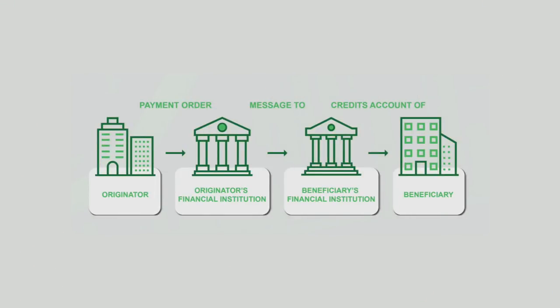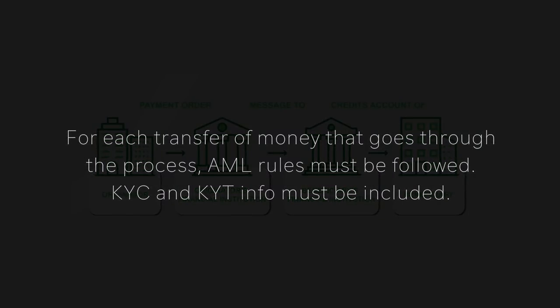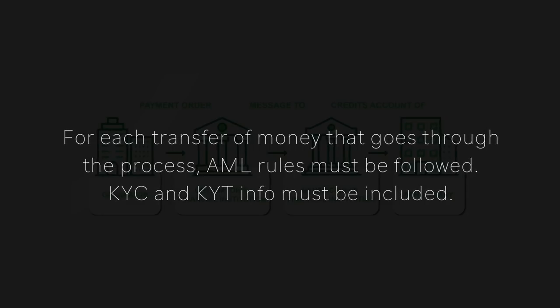Most of us know that the global financial payment system market is ripe to be revolutionized by cryptocurrency. In the current swing of things, one platform, Swift, directs a transfer of nearly 5 trillion dollars worldwide each day, or 1.25 quadrillion per year. The normal process goes like this: an originator initiates a transfer, the originator's financial institution receives the payment order and transmits the funds to the beneficiary's financial institution, who then transfers the money to the beneficiary. For each transfer, AML rules must be followed and KYC and KYT info must be included. That is exactly where XRP falls short, and where Ivycoin shines — they adhere to all AML rules and have a full suite of KYC and KYT.